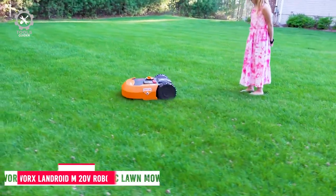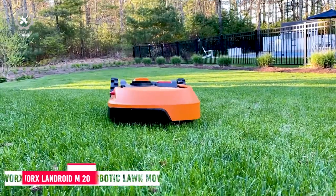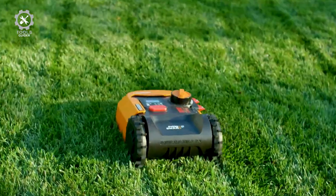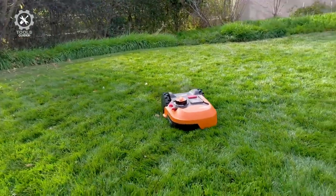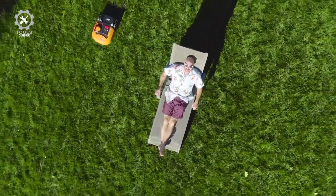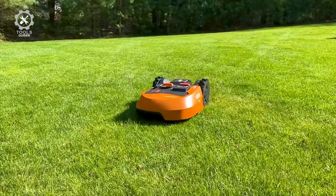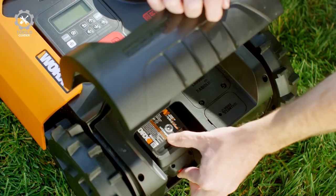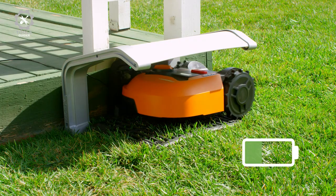Number 5: WORX LANDROID M20V ROBOTIC LAWNMOWER. The WORX LANDROID M20V is available for yards up to 1/8 acre, 1/4 acre, and 1/2 acre, respectively. While they offer many similarities, the WR147 LANDROID M offers the best combination of capability and affordability. A 20V lithium-ion battery powers it for 2 hours of runtime per 90-minute charge.